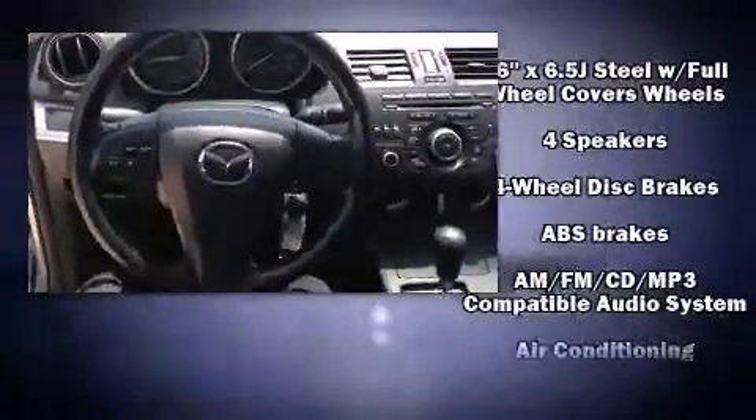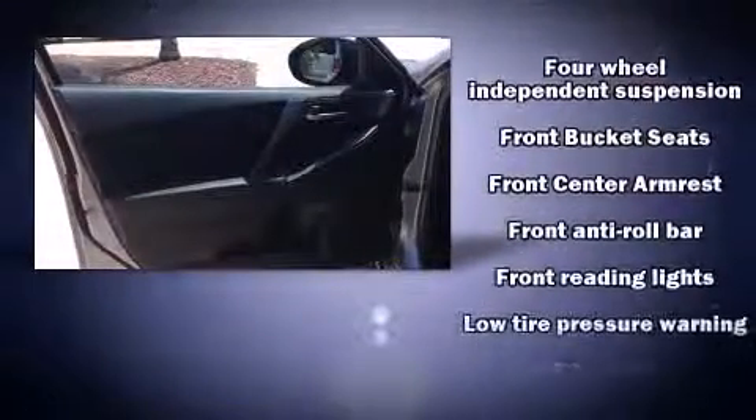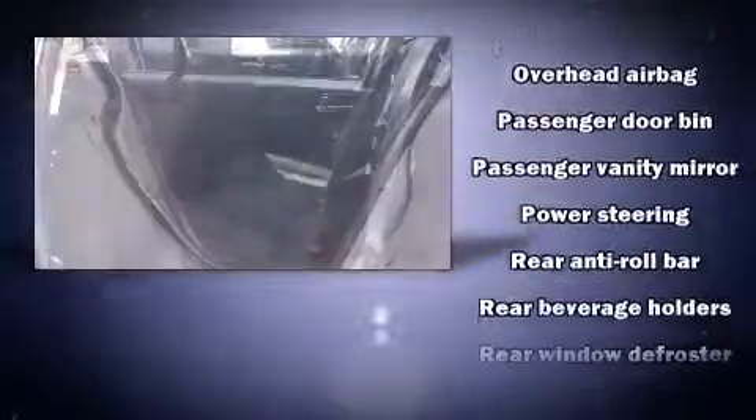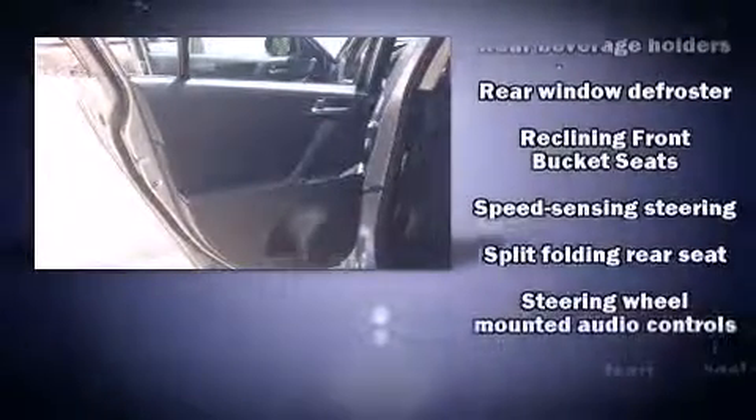Enjoy your favorite music via the stereo system, which includes a CD player with MP3 capability, steering wheel mounted audio controls, and four well-positioned speakers. With side curtain airbags supplementing the rest of the safety network, you can be assured that you and your passengers will experience top-tier protection.